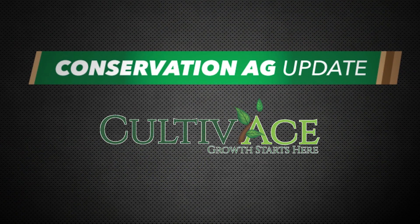Conservation Ag Update is brought to you by Cultivates. Hello and welcome to Conservation Ag Update, I'm Noah Newman.